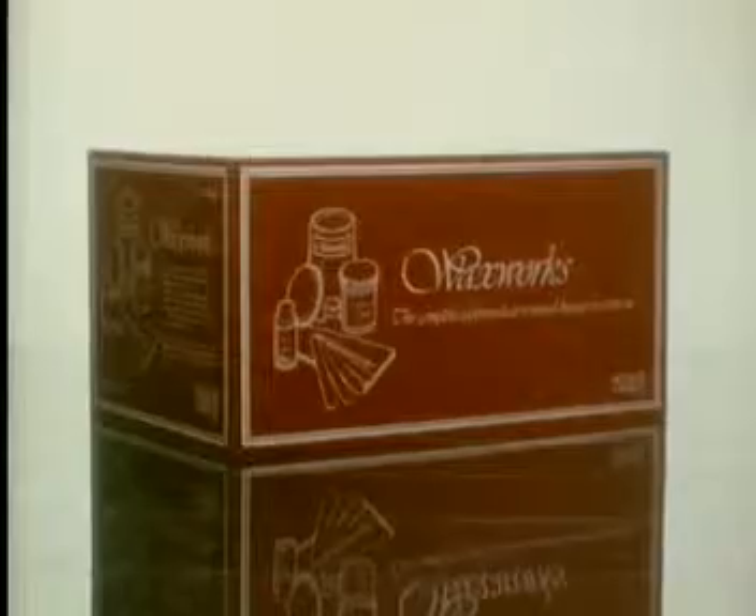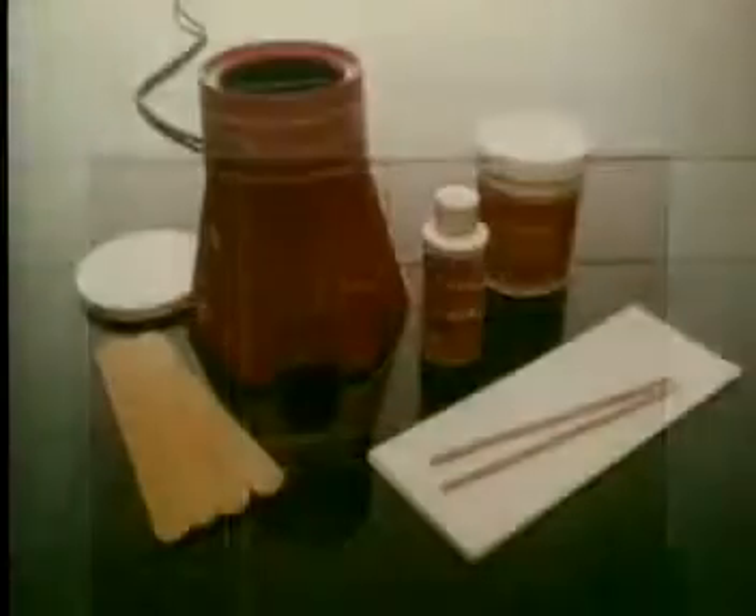The smoothest legs used only to come out of a beauty salon, but now they also come out of this box. Waxworks, the very first home cool wax treatment for your body and your legs. Everything you'd find in the most sophisticated salon, you'll find in Waxworks.